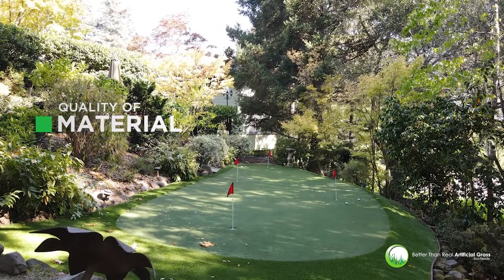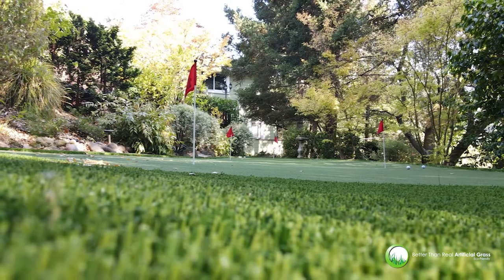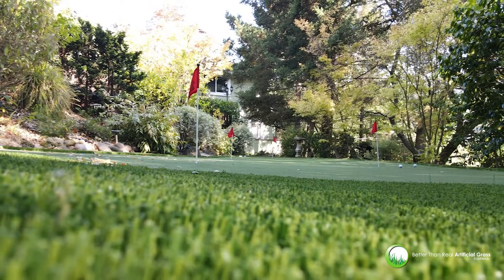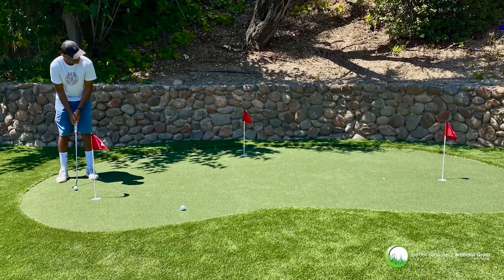The most important thing to consider when choosing a turf for your putting green is the quality of material. Many discount stores use cheaper polyethylene, which means that their putting greens will look fake even from afar. We offer turf of high quality.